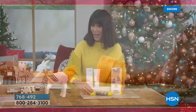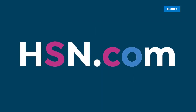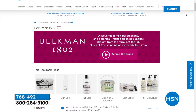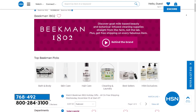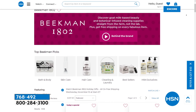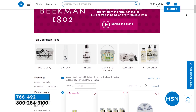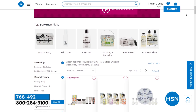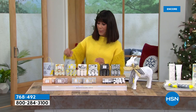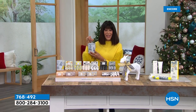Feel free to treat yourself. I invite you to go to HSN.com and just search Beekman 1802 — that way you have the opportunity to check out absolutely everything in the entire collection. We have so many great gifts, and all the holiday packaging is here with that original artwork from Russ Gray. Stay tuned — we're going to come back with another one of your holiday favorites.